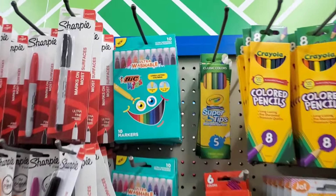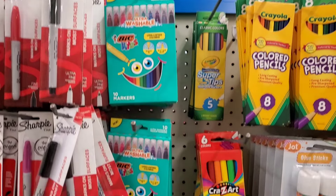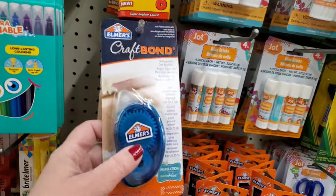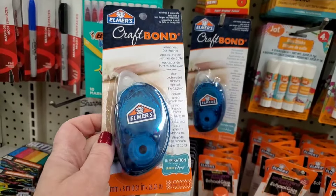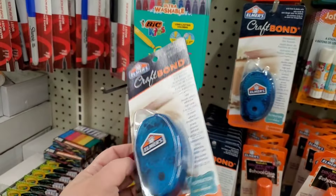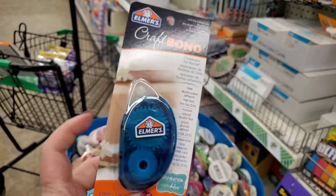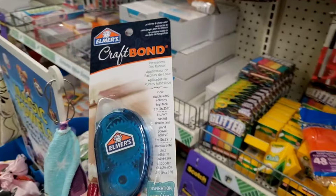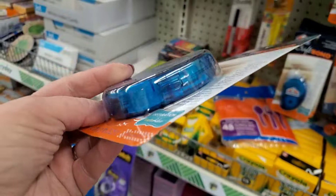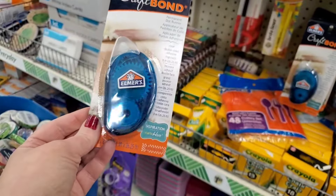These ultra washable Bic Kids markers are cool — I wish they were scented too because the packaging makes them look really exciting. They've also got Elmer's Craft Bond — I've used it before and I really like it. I'm going to grab two of these. It's refillable — you can get the refill craft cartridges somewhere but they'll cost more than $1.25. This stuff really does work crazy well.